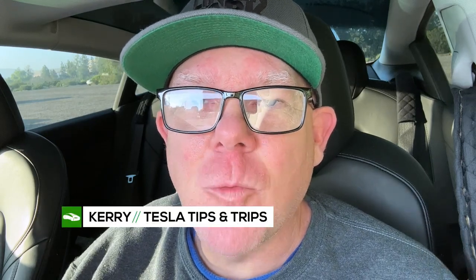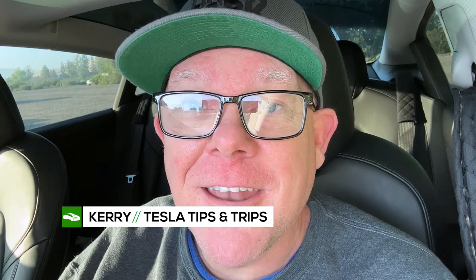Welcome to another edition of Tesla Tips and Trips. You join me inside my Tesla Model 3 where I have finally gotten a software update. It's been months. It's a big one — it actually has some features you're going to want, and some of us are getting them and some of us are not. I'm going to break it all down on today's Tesla Tips and Trips.